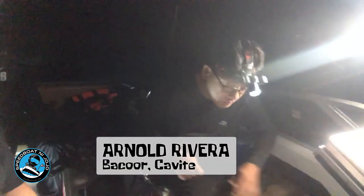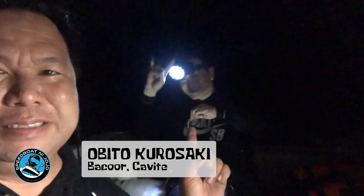Good morning guys! It's 5 in the morning and we are here in Anilao, Mabini, Batangas. Joining me in today's heaviest catch fishing challenge are two of my fishing buddies: Arnold Rivera — say hello! — and Obito Kurosaki are in the boat! Today we are going jigging!